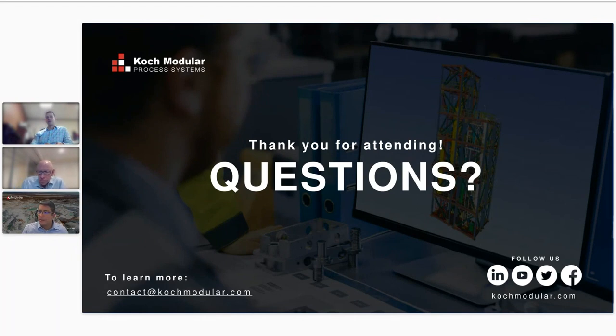We have additional questions that came in towards the end, which we'll respond to after this meeting by email. Thank you everyone for attending this webinar. If you want to reach out separately, our email is contact@kochmodular.com. We appreciate everyone joining — thank you very much.